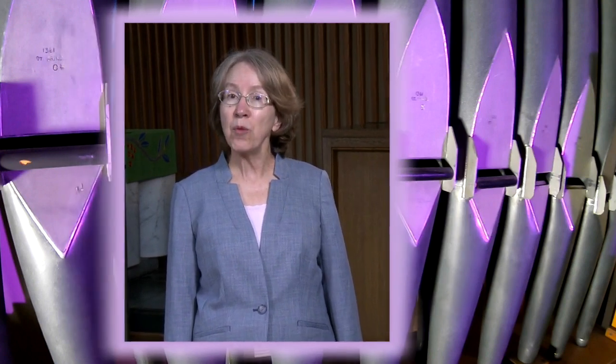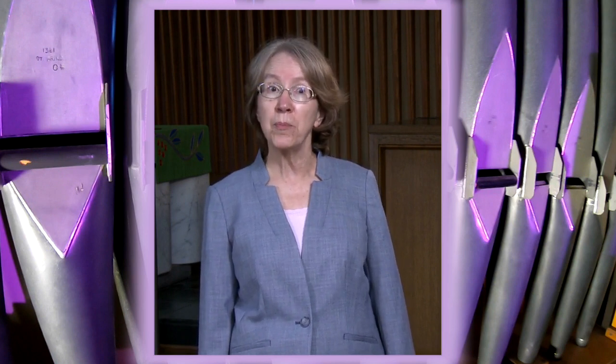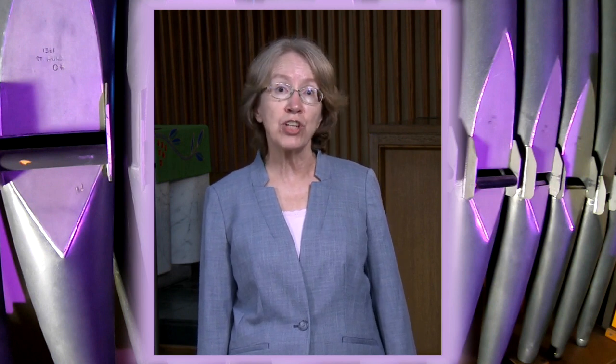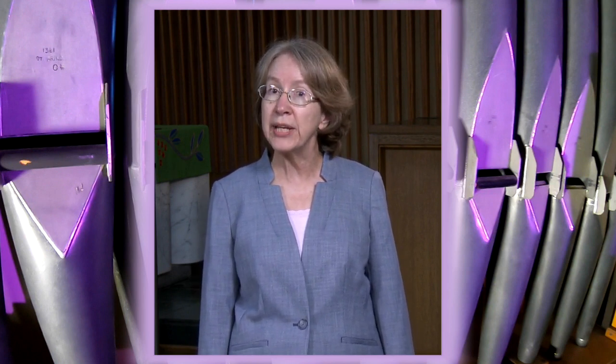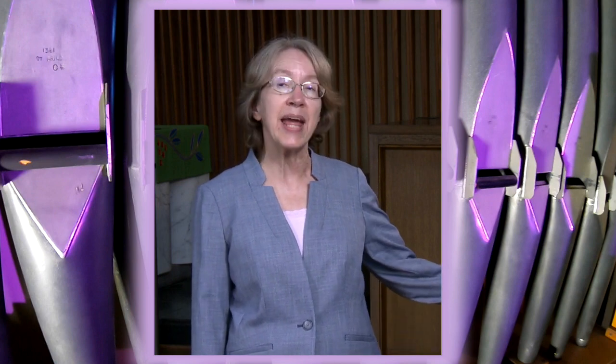Hello, I'm Dr. Cheryl Sebo, Organist and Associate Director of Music at Lovers Lane United Methodist Church. To help celebrate our church's renovation of both sanctuary pipe organ consoles and electronics, I want to share with you a bit of their intriguing world with a behind-the-scenes look into what makes them work.